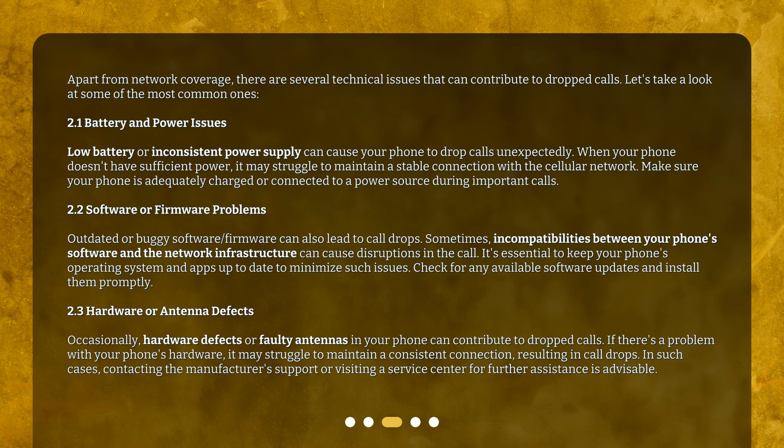2.3 Hardware or antenna defects. Occasionally, hardware defects or faulty antennas in your phone can contribute to dropped calls. If there's a problem with your phone's hardware, it may struggle to maintain a consistent connection, resulting in call drops. In such cases, contacting the manufacturer's support or visiting a service center for further assistance is advisable.